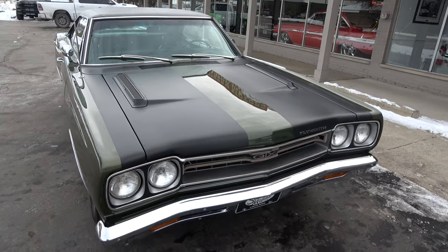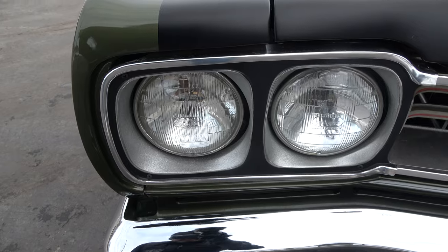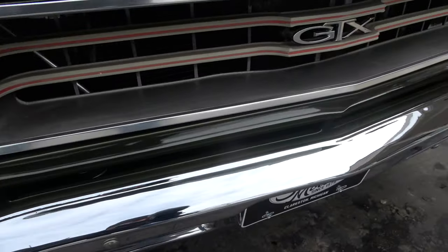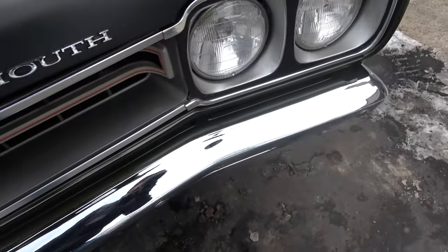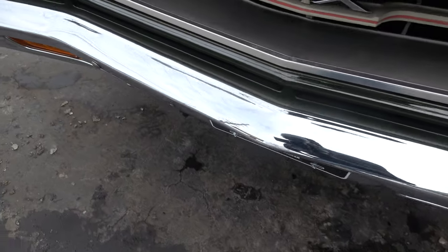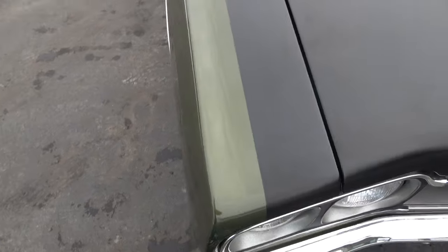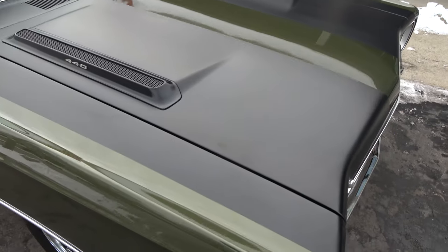It's got a healthy 440 EFI underneath the hood — 510 horsepower — and yes, we do have the dyno sheets for it. The paint on this car is absolutely slick. The chrome and stainless is beautiful. It is a true RS VIN GTX car.